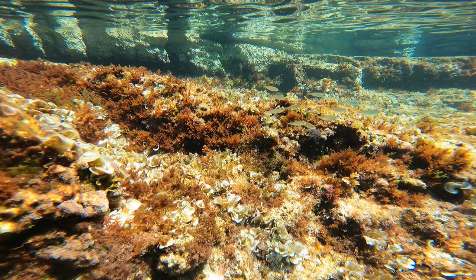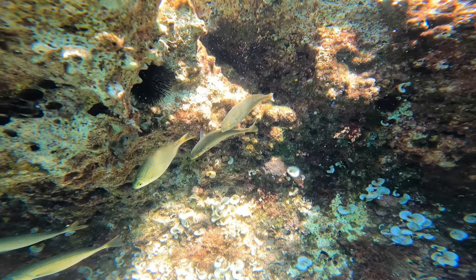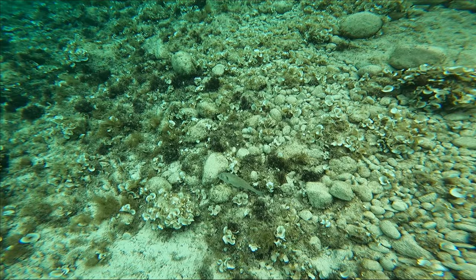Overall I would suggest snorkelling in Croatia to almost everyone. Obviously I'm a bit biased because I'm absolutely obsessed with stuff like this, but it was amazing and I would love to go again. The water was super clear and there was tons of marine life for you to constantly watch.